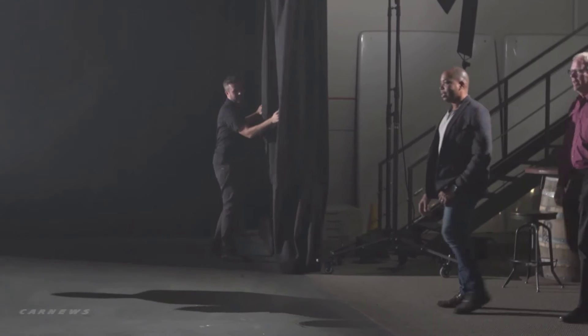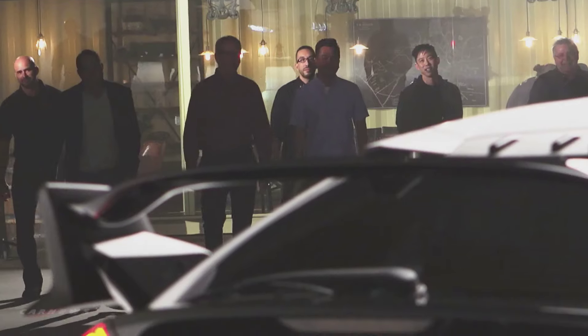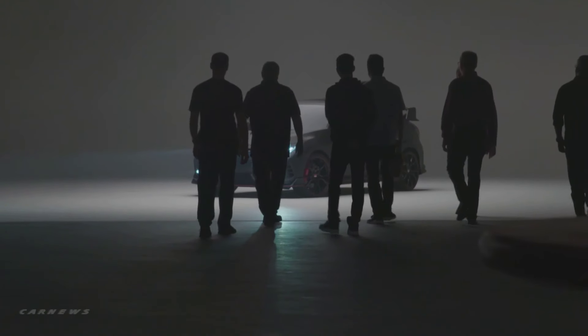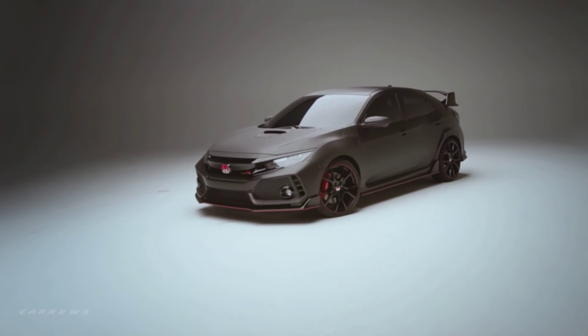Look at that. It's got a good stance. It'd be weird if I ran toward it, wouldn't it? Give it a hug and a kiss on the hood — that'll be weird.